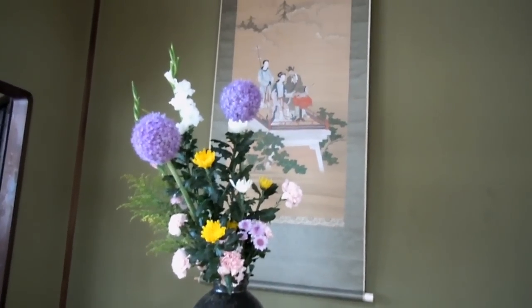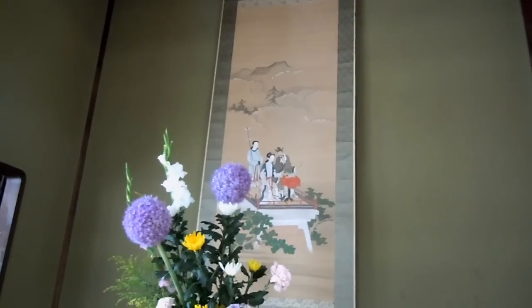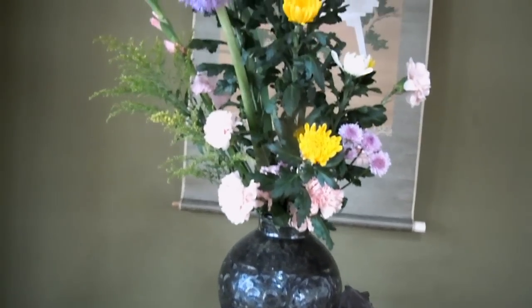I've shown you videos of Tokonoma before, but thought it might be nice to have a look at this one just because it's a sort of a nice one in an old ryokan — an old Japanese inn, old style.